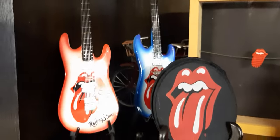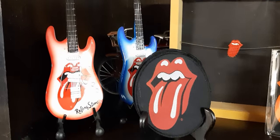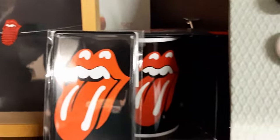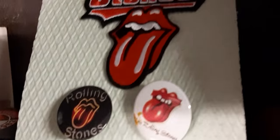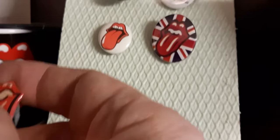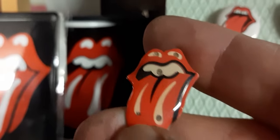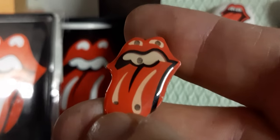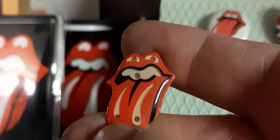And there I have two guitars with a Rolling Stones tongue, a teacup, a coffee cup, a little tongue with some pickles — I don't know the tour when they sold this item. And badges of the Rolling Stones. And this nice little one normally blinks with one, two, three, four, five lights, but the battery is empty.